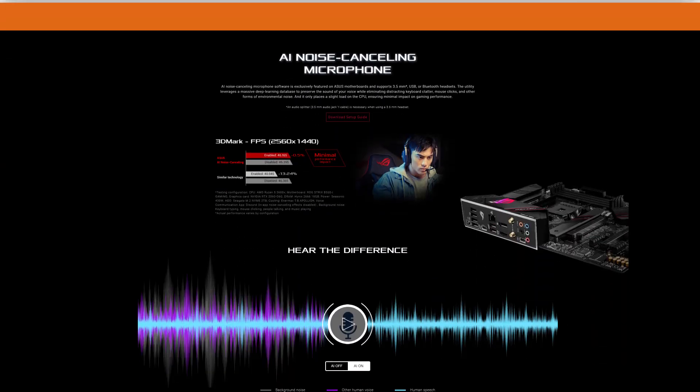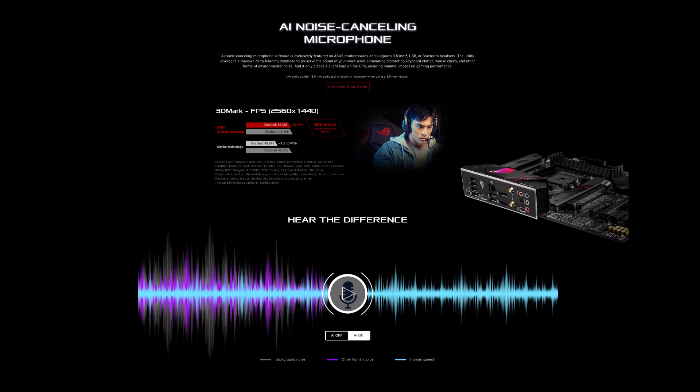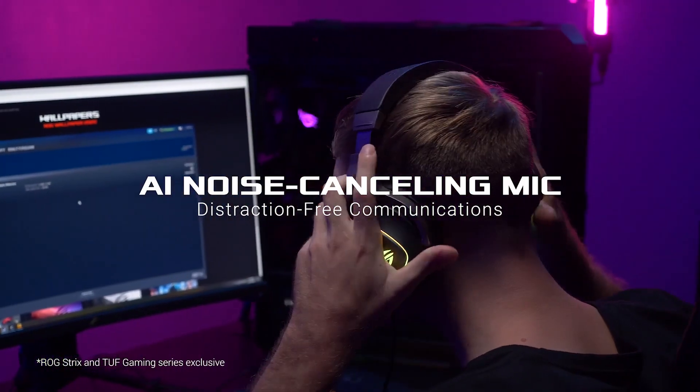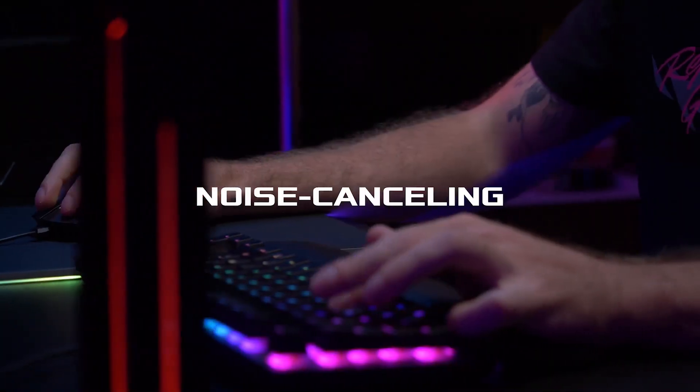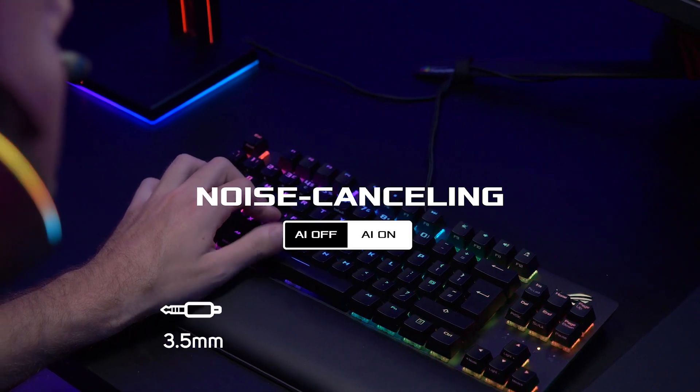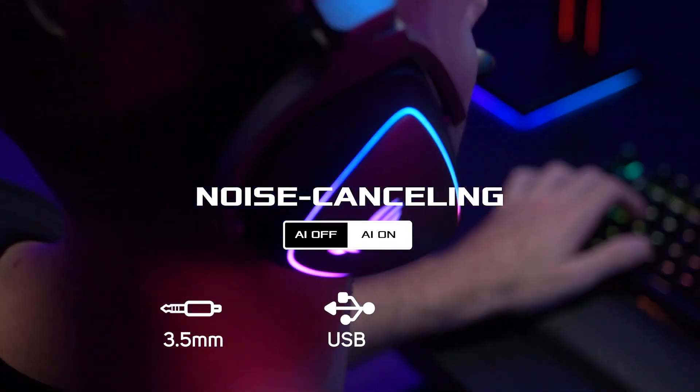They've also added an exclusive noise cancelling mic feature to the ROG Strix and to the TUF Gaming range that uses AI to preserve the sound of your voice whilst eliminating distracting keyboard clatter and background noise. This feature supports 3.5mm, USB, or Bluetooth headsets.